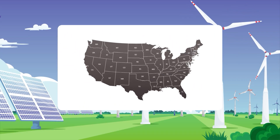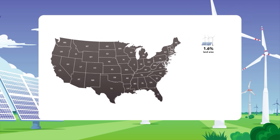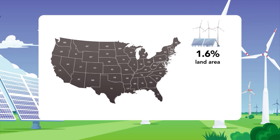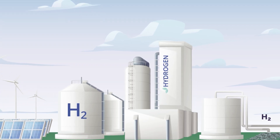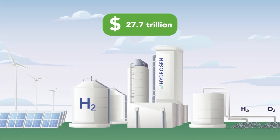For the default energy apportionment, solar and onshore wind farms require 1.6% of the land area of the lower 48 states, and offshore wind farms require 2.4% of that area. Installation costs for the entire energy infrastructure total 27.7 trillion U.S. dollars.